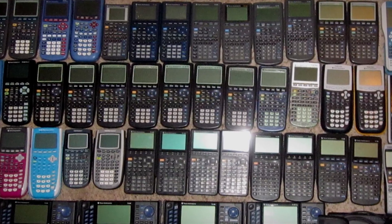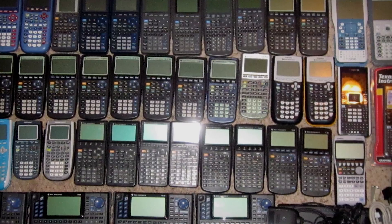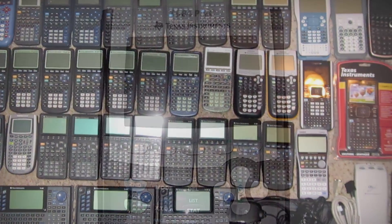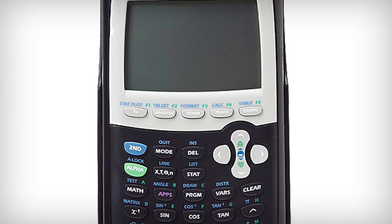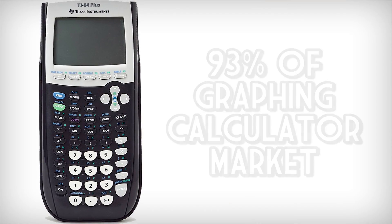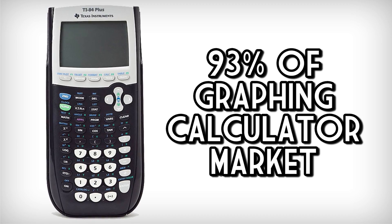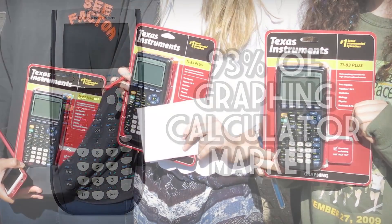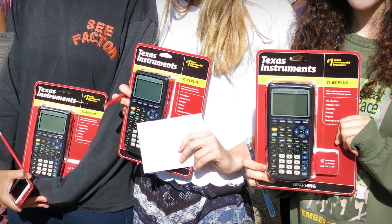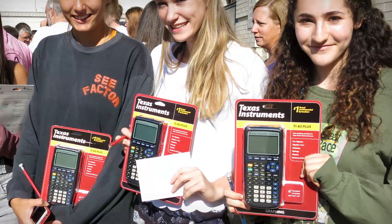Of course, this is all rather simplified, but this is basically why a calculator with hardware that's barely changed in 20 years still costs a premium, why schools require them even when it shuts out some lower-income students, and why there's just one brand that, as of 2014, controls 93% of the market. So apparently there's something to be said for money, influence, and marketing — and Texas Instruments is a prime example.